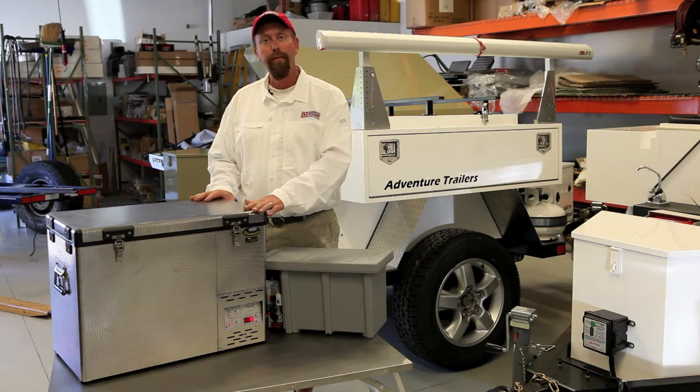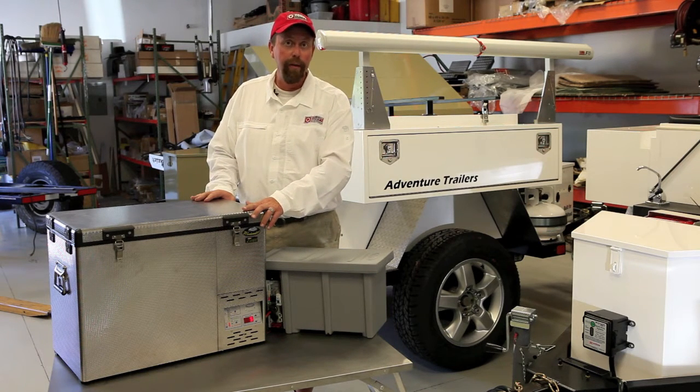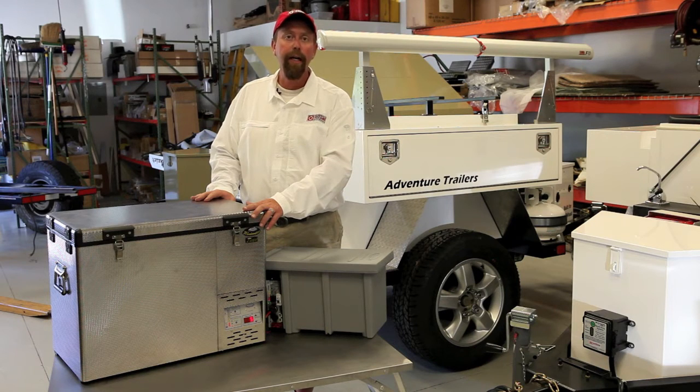It runs on anything from 12 volt DC power up to 250 volt AC power, so anywhere you take it in the world it will be a solution for you.